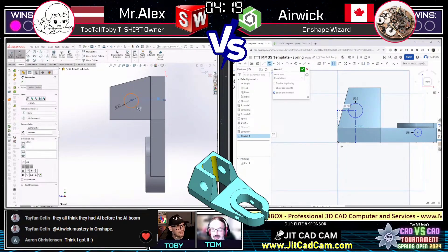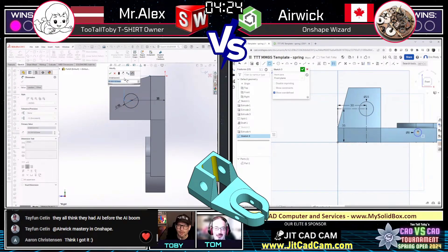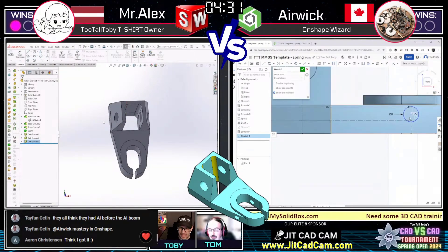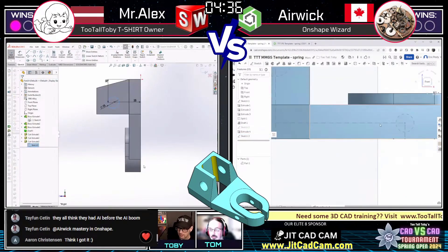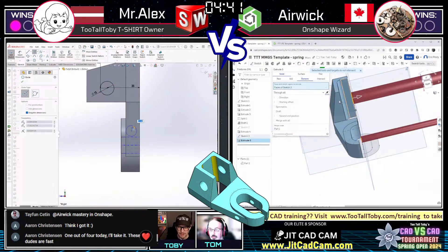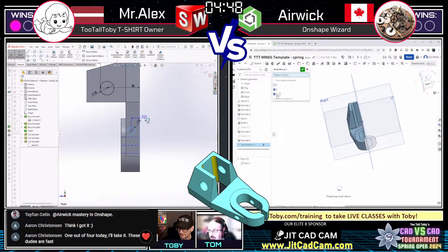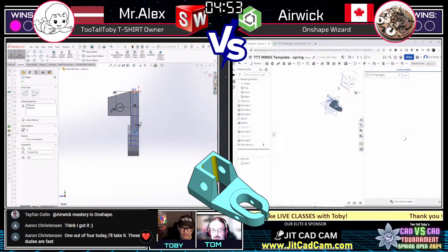It's like watching a remote desktop connection, the similarity is so striking. One noted technique from Airwick: he often sketches a rectangle with construction lines and uses that for the X-Y location of a hole, a unique and very efficient approach seen across his speed runs and leaderboard challenges. Another variation is drawing the rectangle with a diagonal to find the midpoint. Both runners are coming down the home stretch.